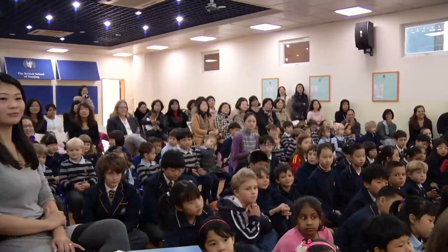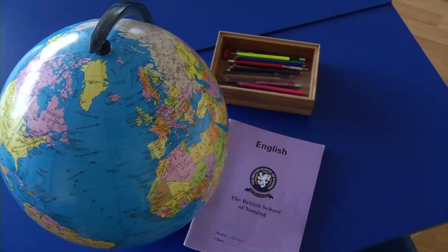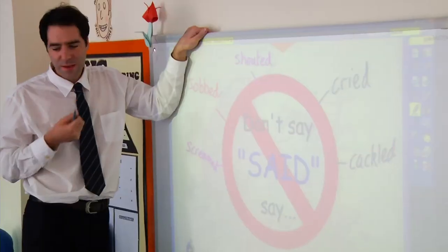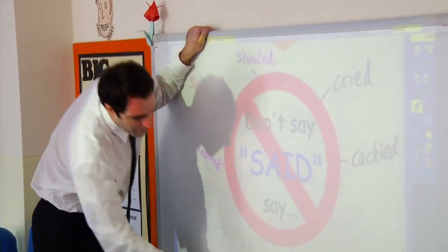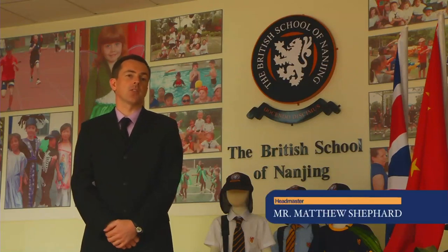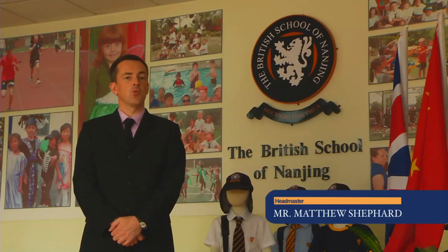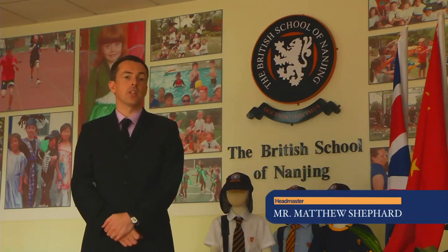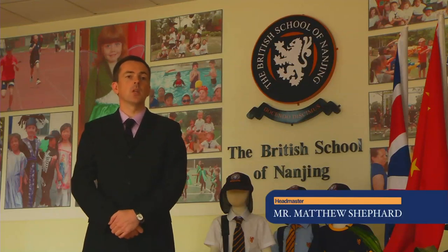All concerned parents have questions about their child's curriculum of study. At the British School of Nanjing, we follow the English curriculum. The strength of the British curriculum is that you will see subjects — traditional subjects that you recognise: English or Literacy, Maths or sometimes Numeracy, History, Geography, Science. But underpinning all this curriculum are the values, the attitudes, the belief system that we share.